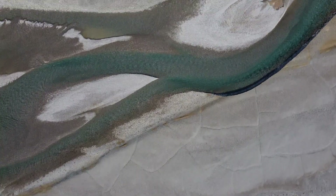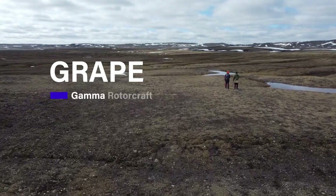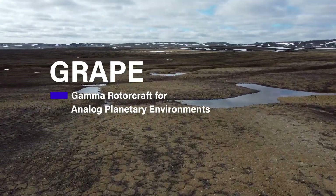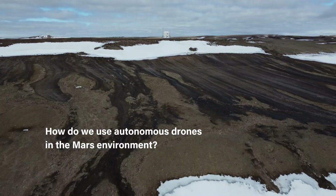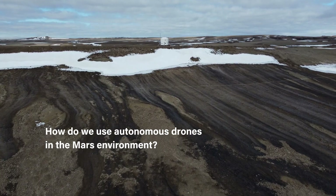The name of the GRAPE mission is actually short for Gamma Rotorcraft for Analog Planetary Environments. We do GRAPE to try to understand how we can use rotorcraft or drones to better understand environments on Mars and beyond.